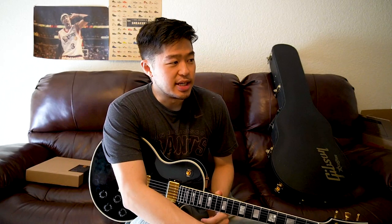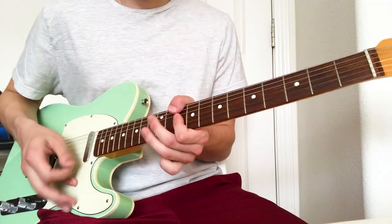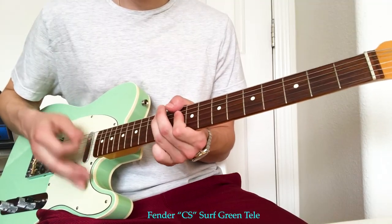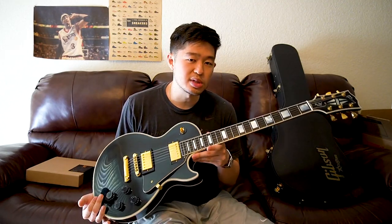I was always curious about the difference between custom shop guitars — whether Fender or Gibson — versus a standard regular release. I have owned some Custom Shop Fenders; one of my Telecasters was a Custom Shop, a great-looking guitar, but I eventually had to sell it because the neck was too slim. I've never owned a Custom Shop Gibson, so I wanted to see what it was like.